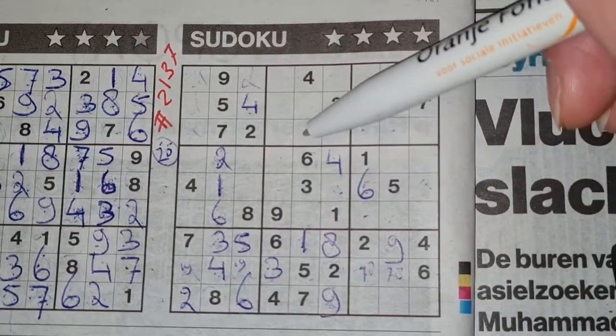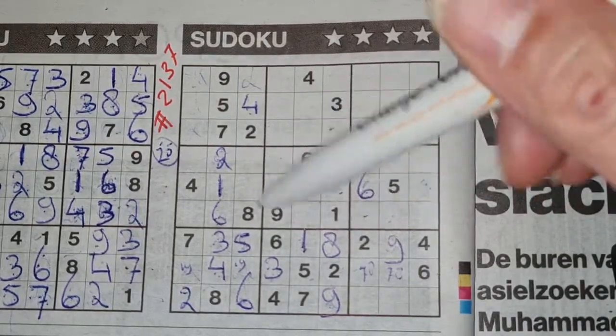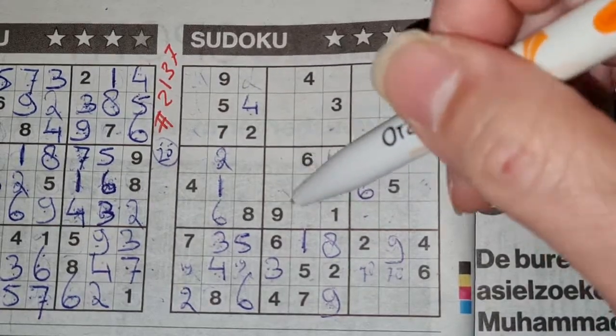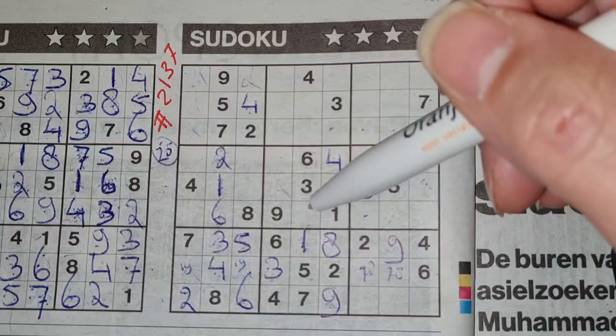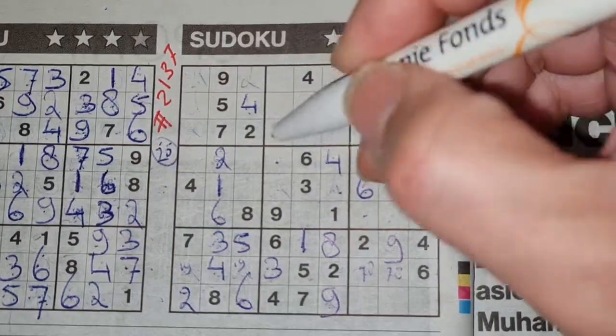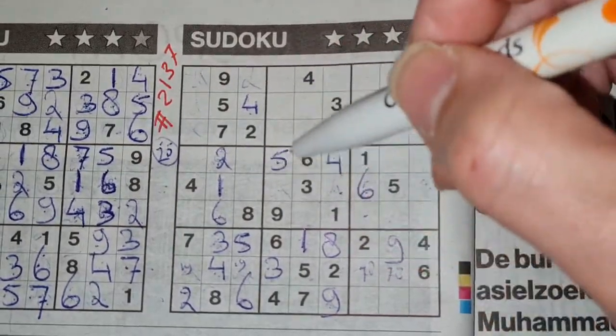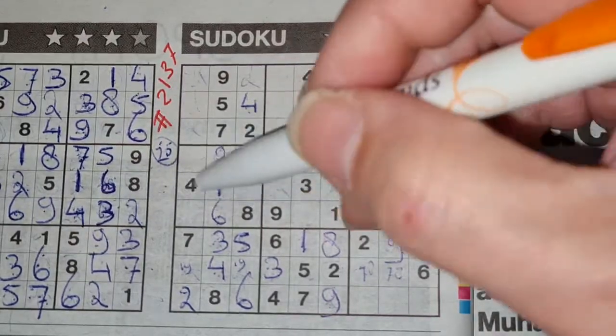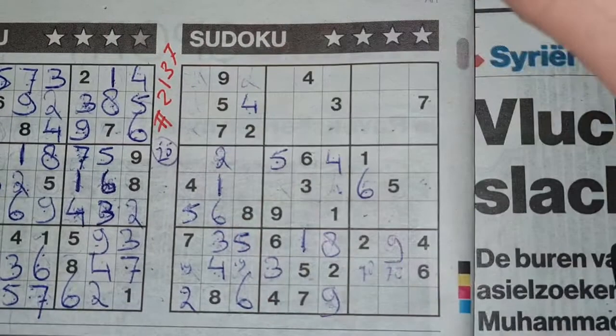These four missing numbers in this big square — the center big square. One of the missing numbers is five. We see here five, so no five in those two boxes, and here five — no five in that box. One box left for the five, it should be there. Five in this row, five in the middle row — so the row below, the only place for the five should be there.